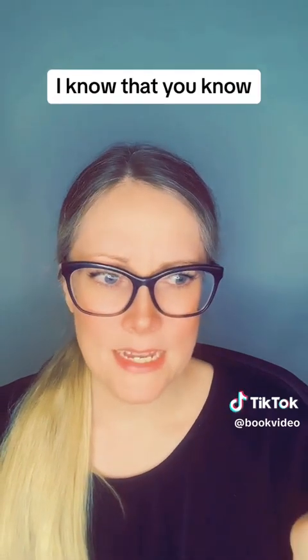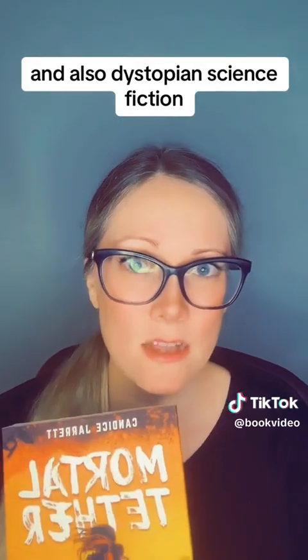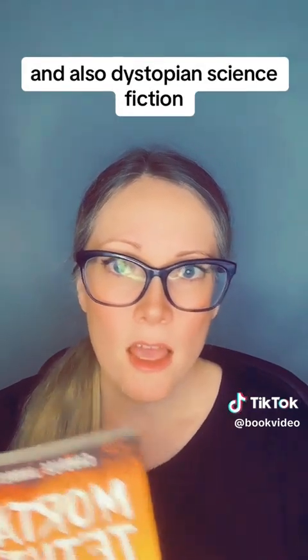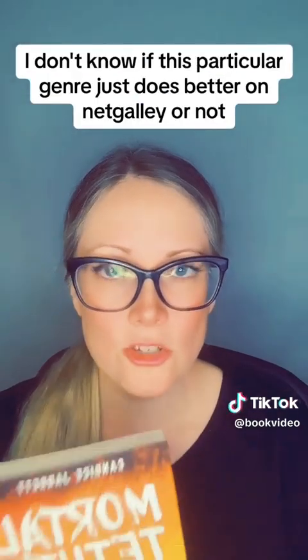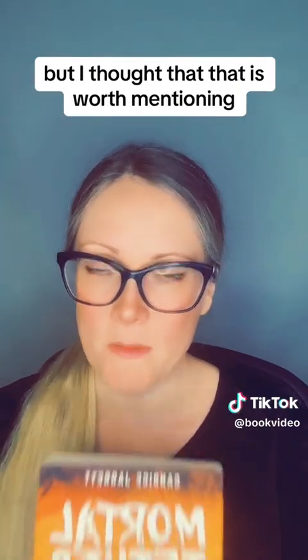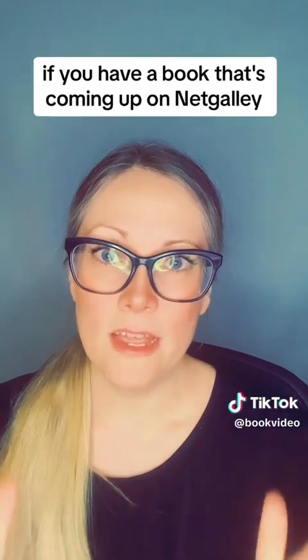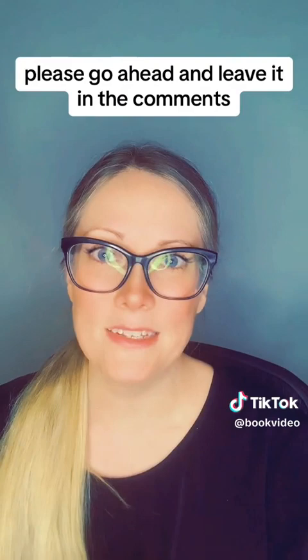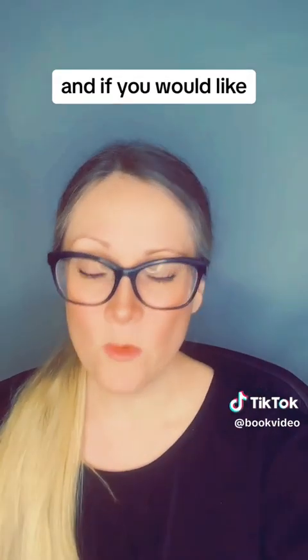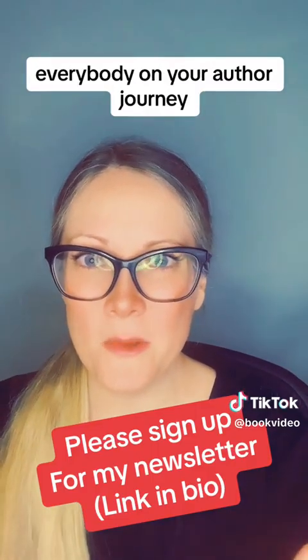I've had a great experience on NetGalley. I know it's up and down depending on the genre — this is YA and also dystopian science fiction, and I don't know if this particular genre just does better on NetGalley, but I thought that was worth mentioning. I hope this video is helpful. If you have a book coming up on NetGalley, please go ahead and leave it in the comments. Mortal Tether is still available on NetGalley for another eight days. Good luck everybody on your author journey.